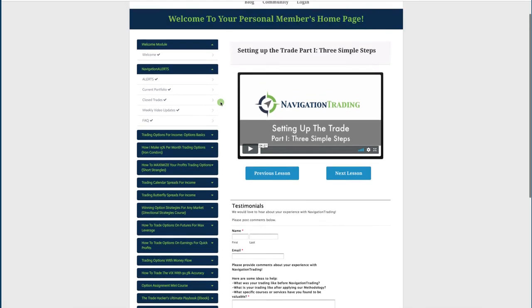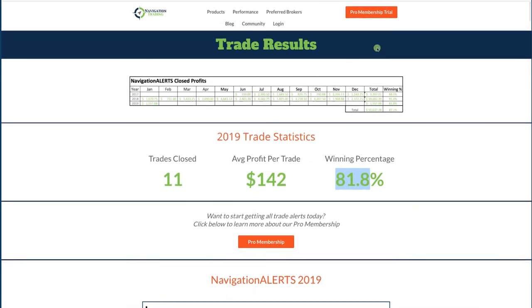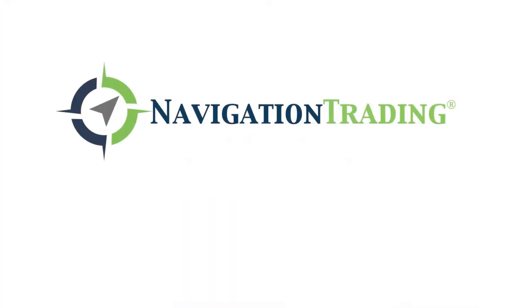So again, if you're interested in following along and getting these alerts immediately by text message and email, just go to any page on our site, upper right-hand corner, pro membership trial, and you can check that out for 14 days for just $1. Thanks for watching everyone, and hope to see you on the inside. Happy trading.